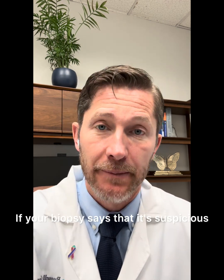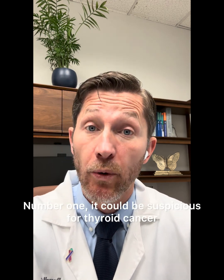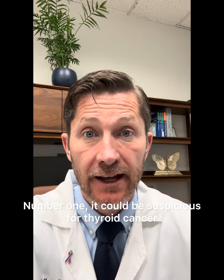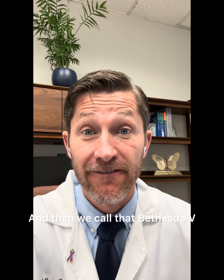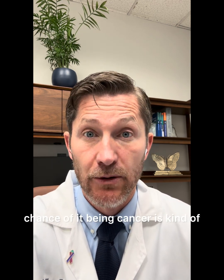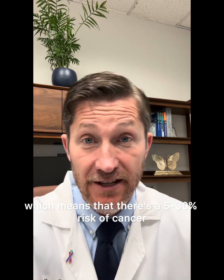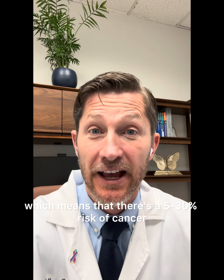If your biopsy says that it's suspicious, there could mean a couple of different things. Number one, it could be suspicious for thyroid cancer, and then we call that Bethesda 5. There's somewhere between a 70 to 90% chance of it being cancer. Or it could mean that it's indeterminate, which means that there's a 5 to 30% risk of cancer.